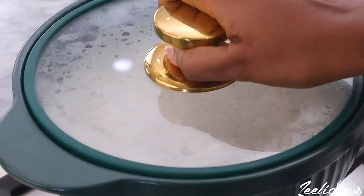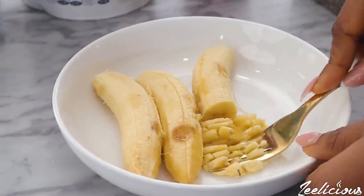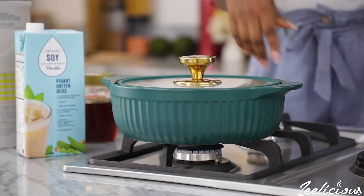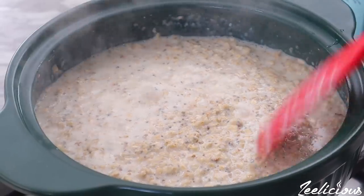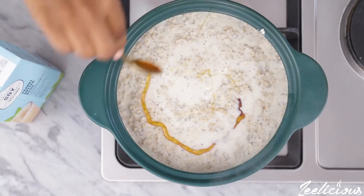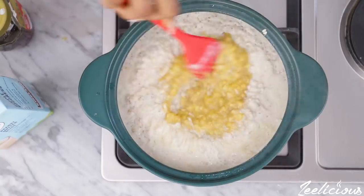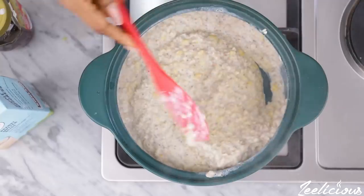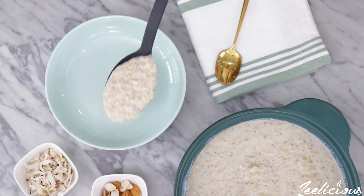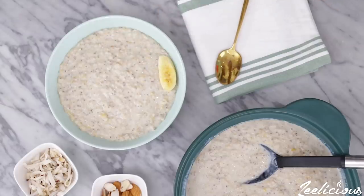While the oats are cooking, mash the bananas with the back of a fork until completely mashed. After about five minutes of cooking, the porridge should have thickened up and be nearly cooked. Drizzle some honey and add the mashed bananas into the pot, then mix again to combine. Leave to cook for a final one to two minutes, then take off the heat immediately. Serve and top with some banana slices, coconut chips, nuts, or any other toppings of your choice.